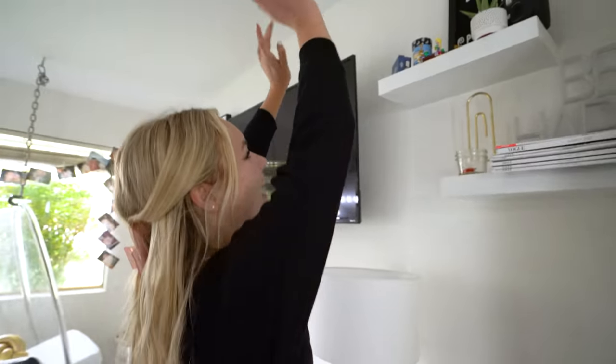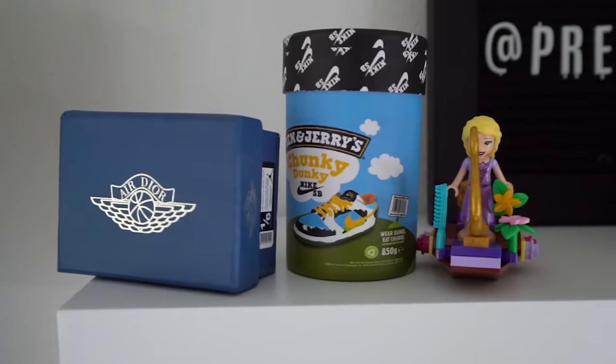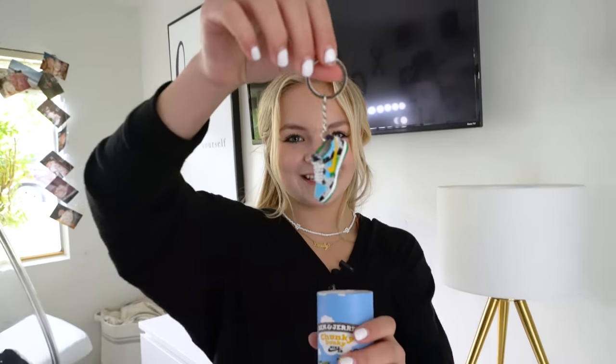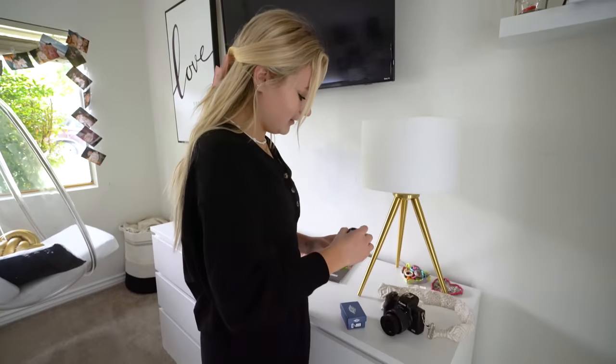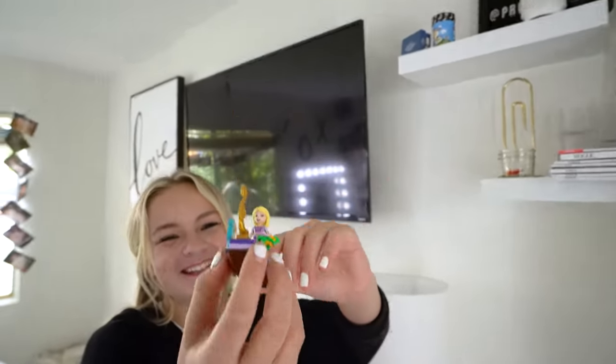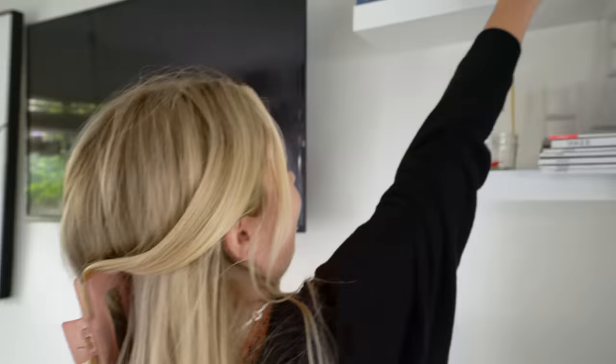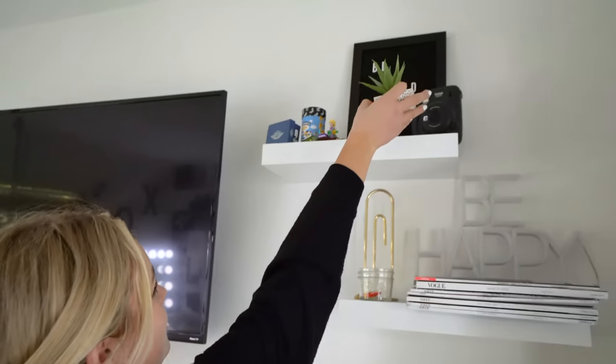Moving up here we have these super cute little mini shoes. This is the Ben & Jerry Chunky Dunks — I actually have the real shoes too. They're super cute, they're like keychains but they came with the boxes, which I love. Then the Dior Jordans — I don't have those yet. And then I have this little Lego Rapunzel, because everybody tells me I remind them of Rapunzel — she's my look-alike and one of my favorite Disney princesses, my other one being Elsa. And then I have a fake plant, but my mom hates fake plants so I have to put it up here so she doesn't really see it.